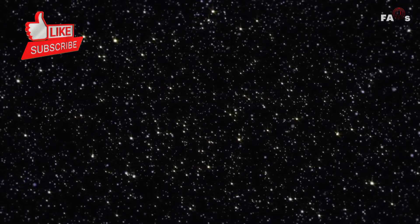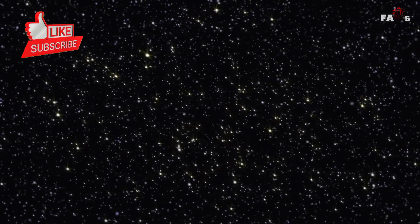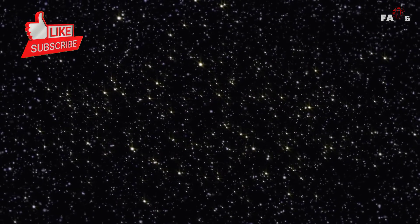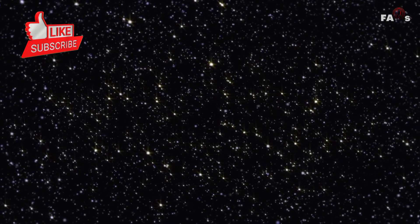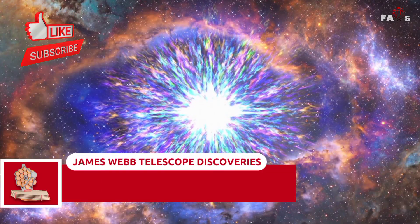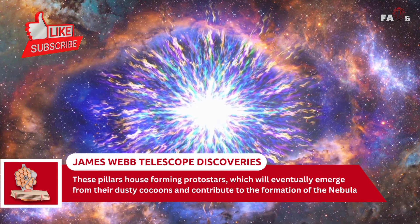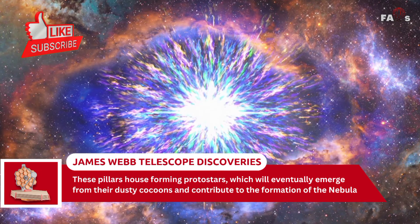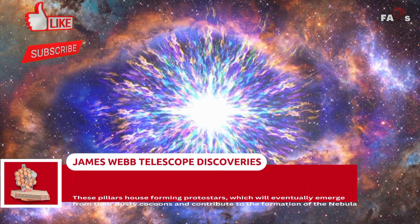Only the densest areas of the nebula's surroundings resist erosion by the powerful stellar winds of these stars, forming pillars that appear to point back toward the cluster. These pillars house forming protostars, which will eventually emerge from their dusty cocoons and contribute to the formation of the nebula.